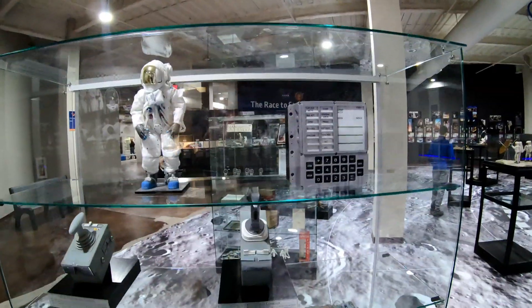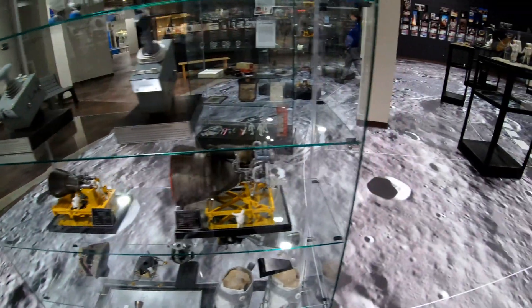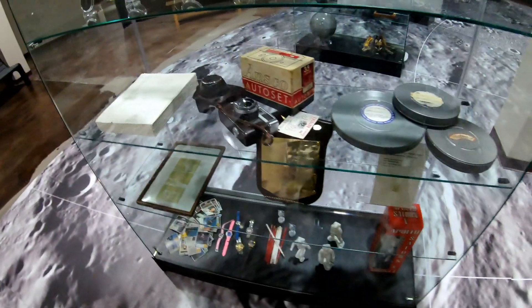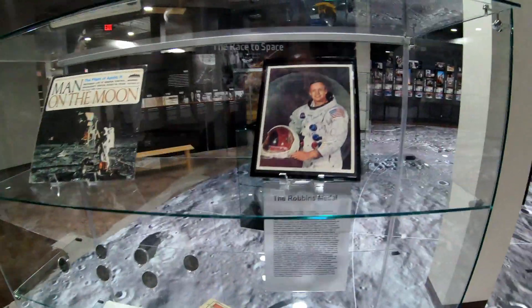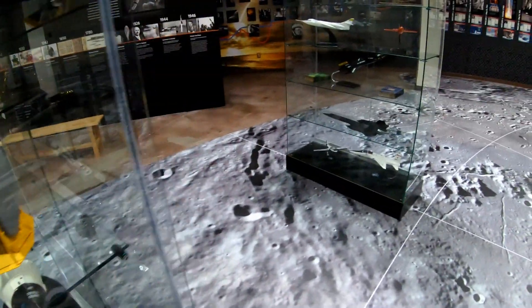Here's a couple of spacecraft controller sticks — looks like real hardware to me — and some other cool memorabilia. Something signed by Neil Armstrong, and there's also another area with all of their signatures.